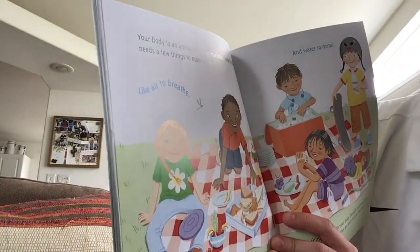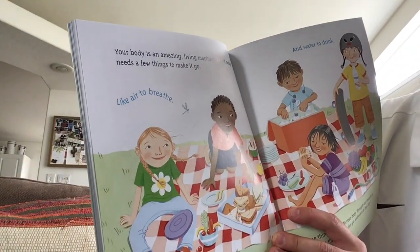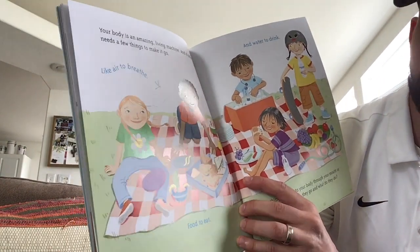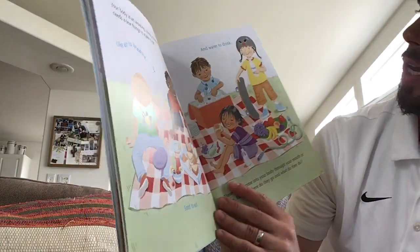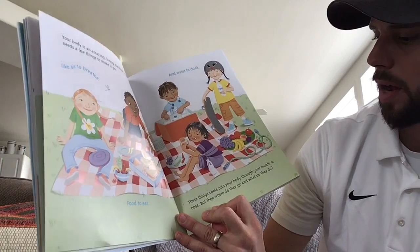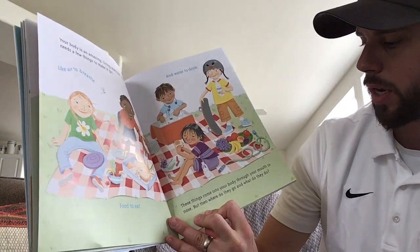Your body is an amazing living machine and it only needs a few things to make it go — like air to breathe, food to eat, water to drink. These things come into your body through your mouth and nose. But then where do they go and what do they do?